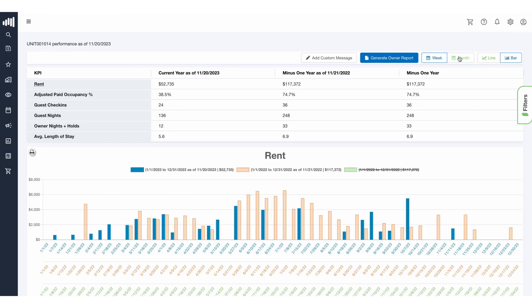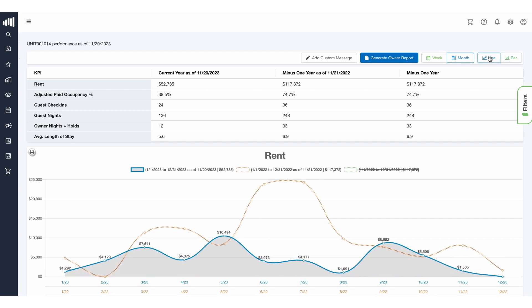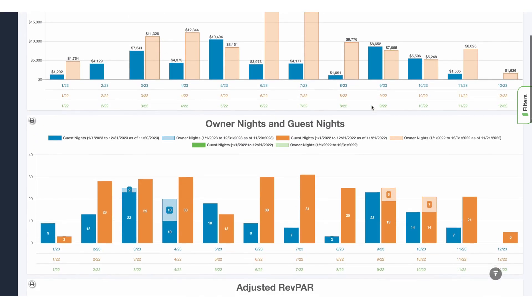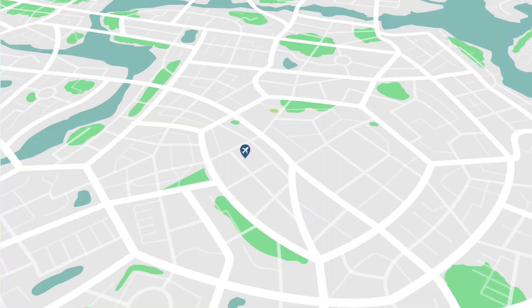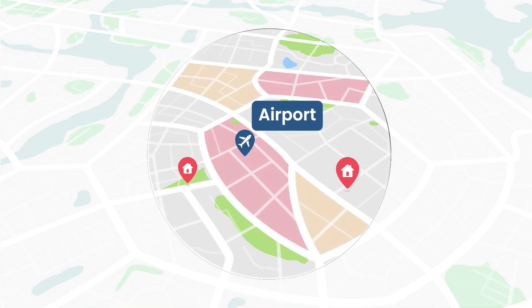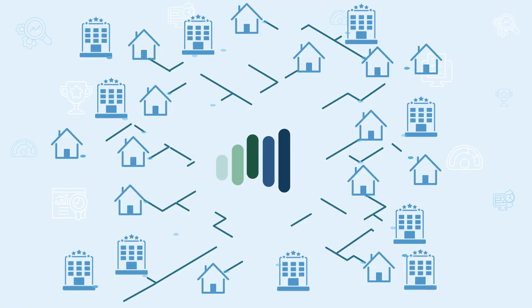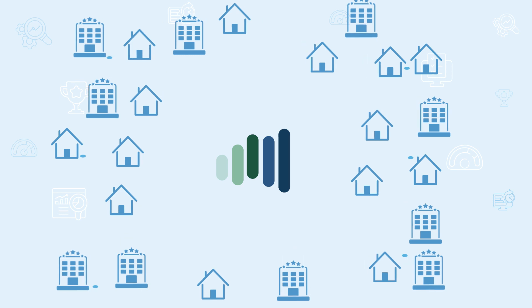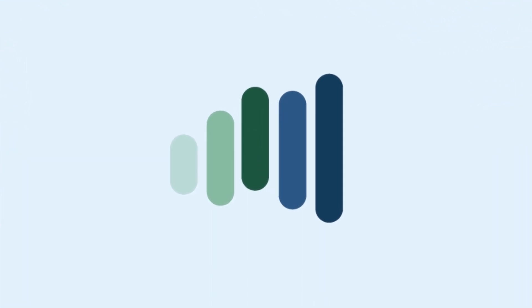Buy the property, buy the market, buy the portfolio. Direct data shows booking trends in real-time and can deliver comp sets, benchmarks and accommodation performance down to the building level. It's the best way to know how a rental portfolio, a destination or even areas around attractions or airports really perform. The best decisions require complete information, and Key Data helps organizations deeply understand short-term rental markets, so they can operate, grow and invest with confidence.